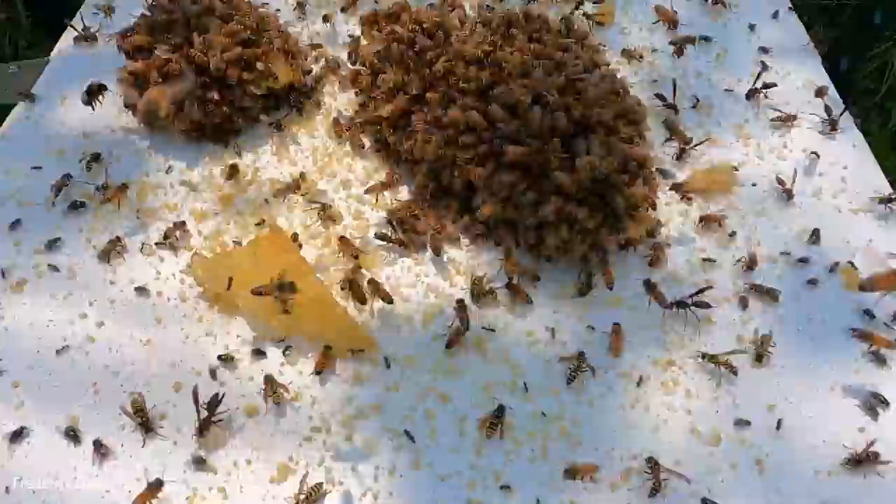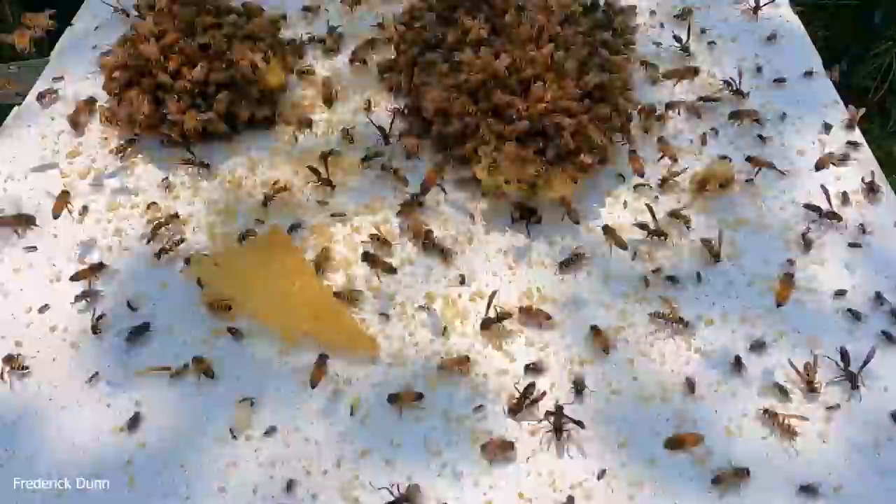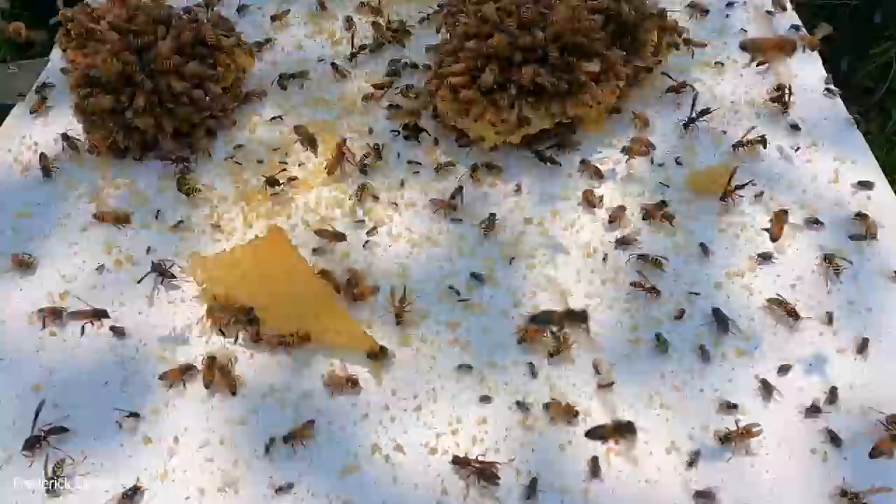Sometimes you'll see a dead wasp or a dying bumblebee laying around next to the comb. Who is stinging them, and why are there no dead honeybees? The problem is often the wasps fight each other, and sometimes the honeybees are stinging them to death and just leaving them there.